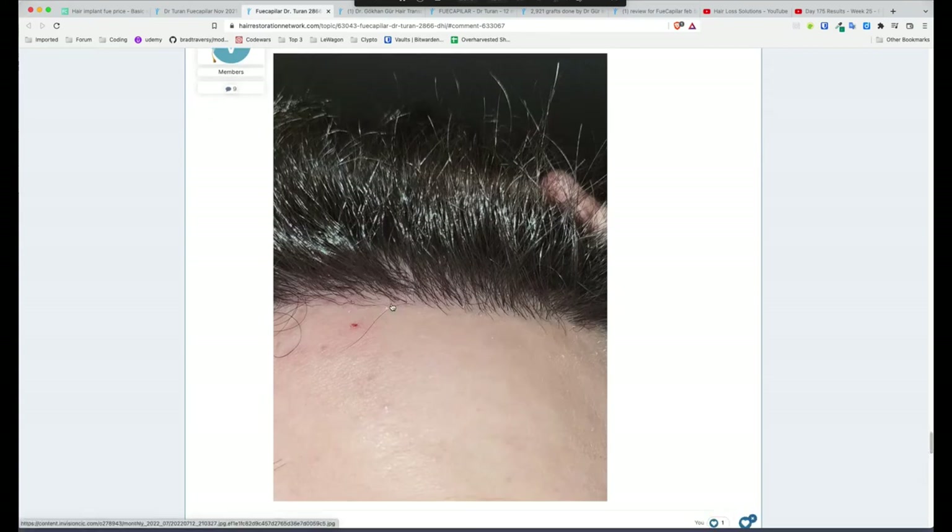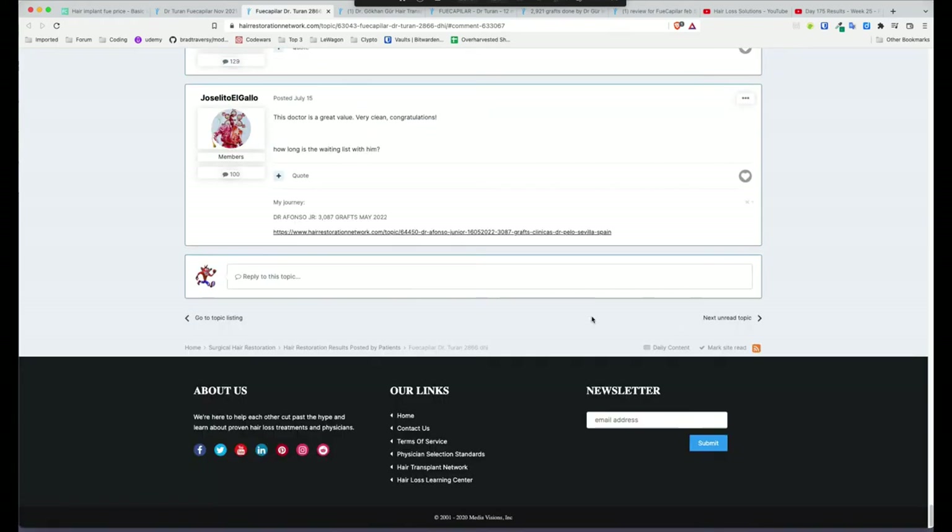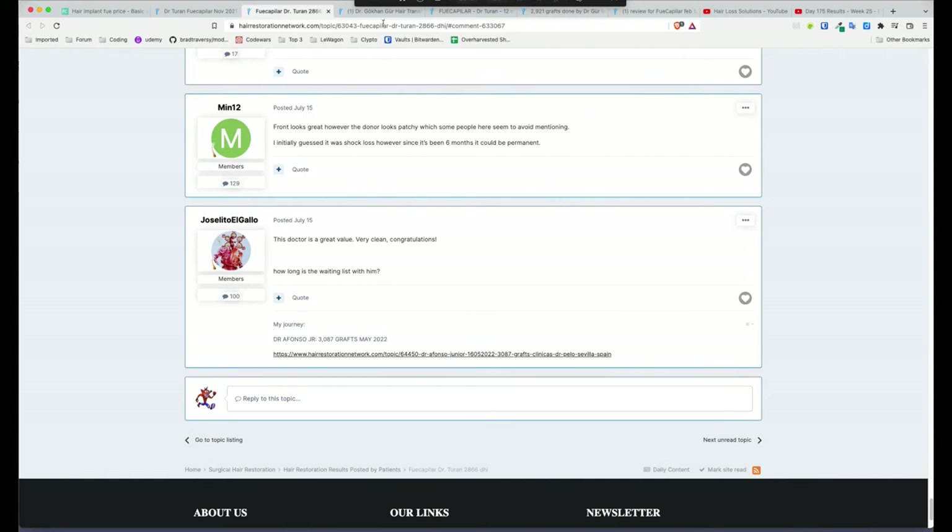I asked for a photo of the hairline — it looks very natural. There are a couple of doubles or very strong hairs, and a couple of multiples in the hairline area. Generally we want singles in the hairline, but overall that hairline you wouldn't bat an eyelid — it looks really good. Well done to him as well.